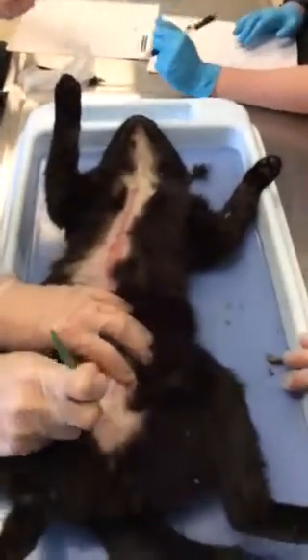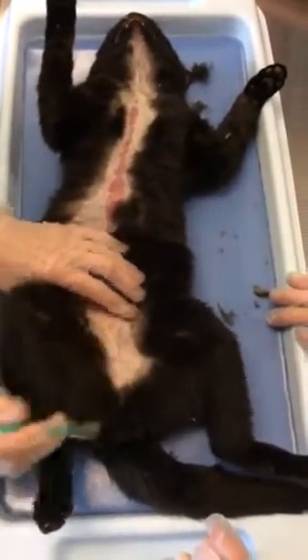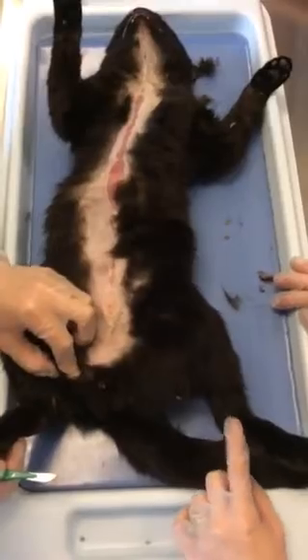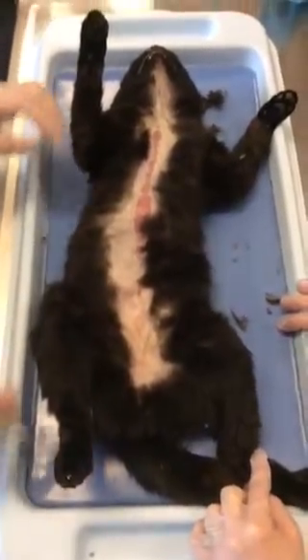Notice we have more fat down in this region — the fat pad that cats get when they're adults. Is this a female? No, this is a male. Intact male.